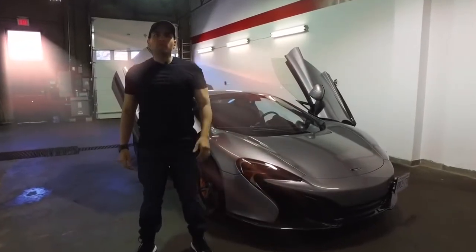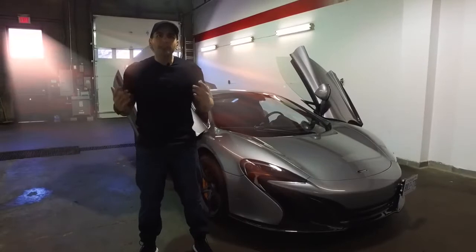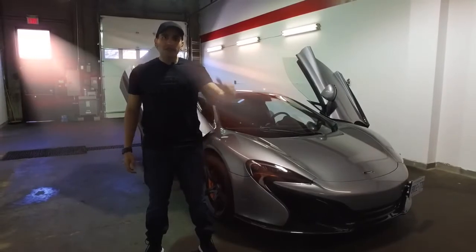Leviathan here. After just a few months with the McLaren, it broke — as the title suggests, it was a very expensive and catastrophic failure which took months to complete. Up next is the story of what happened to the McLaren.